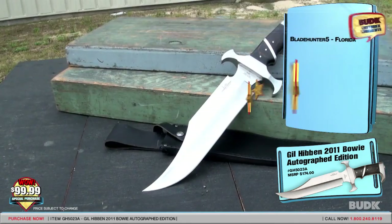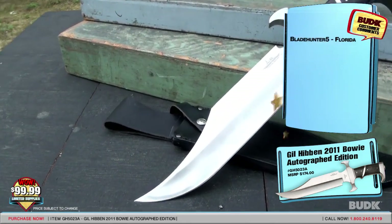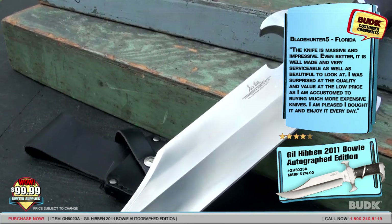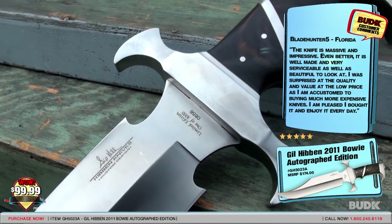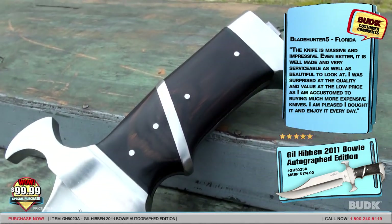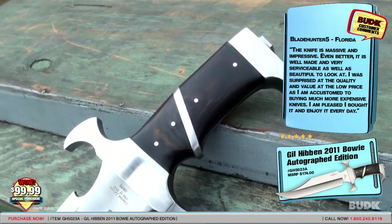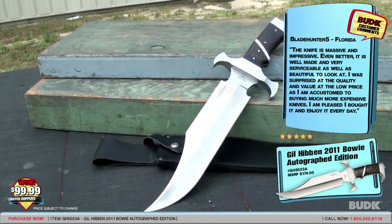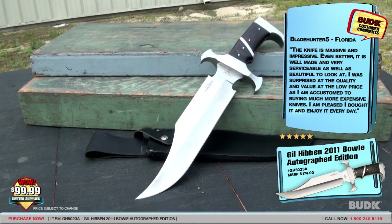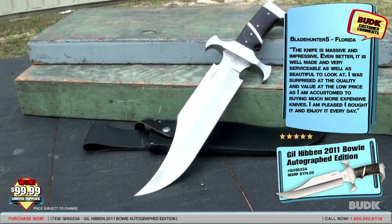Blade Hunter 5 from Florida gave a five-star review and said this knife is massive and impressive. It is well-made and very serviceable as well as beautiful to look at. I was surprised at the quality and value at the low price, as I am accustomed to buying much more expensive knives. I am pleased I bought it and enjoy it every day.